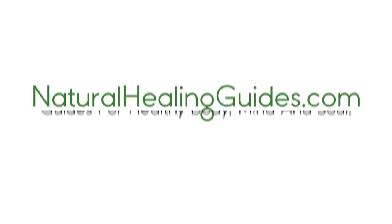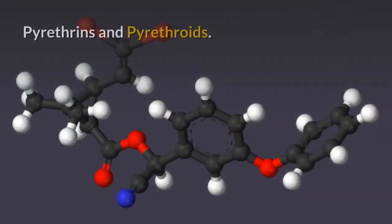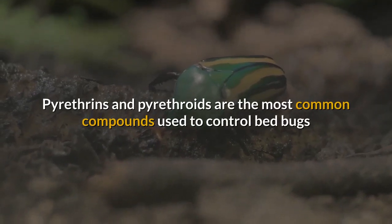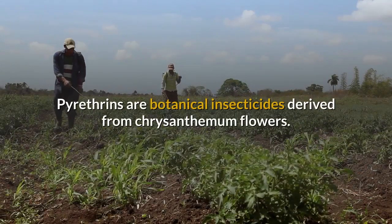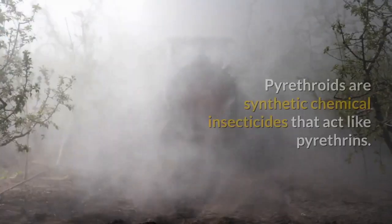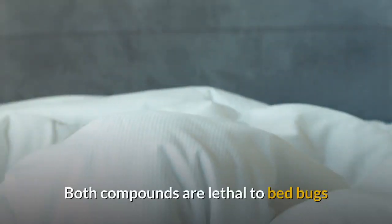Chemicals that kill bed bugs and their eggs instantly. Pyrethrins and pyrethroids are the most common compounds used to control bed bugs and other indoor pests. Pyrethrins are botanical insecticides derived from chrysanthemum flowers, while pyrethroids are synthetic chemical insecticides that act like pyrethrins. Both compounds are lethal to bed bugs and can flush bed bugs out of their hiding places and kill them.